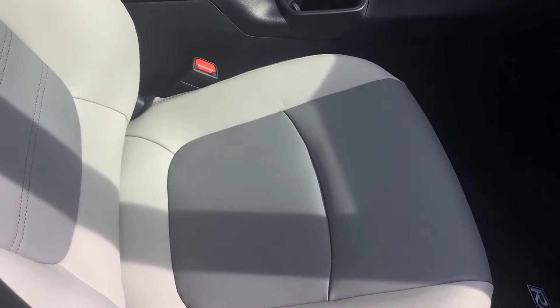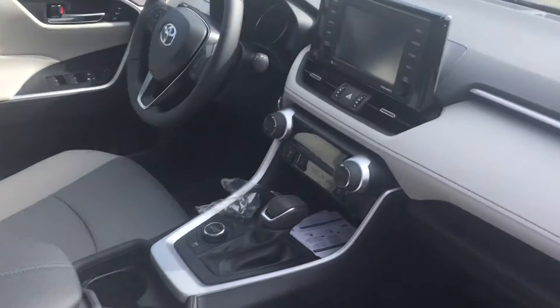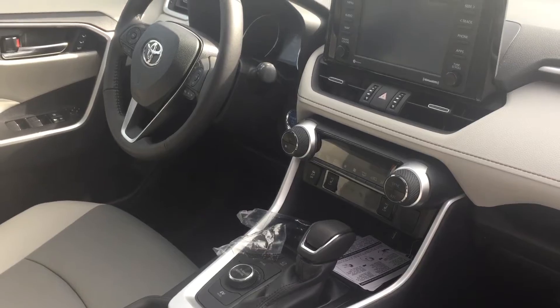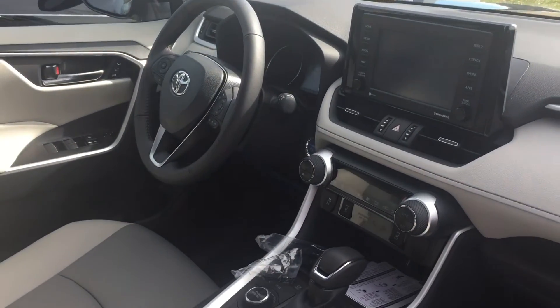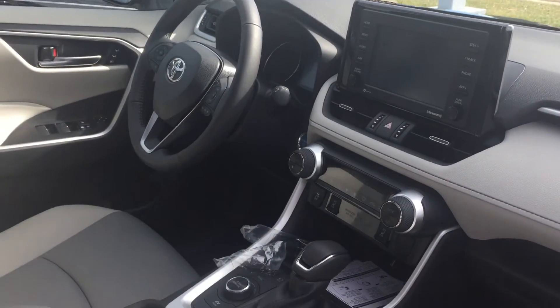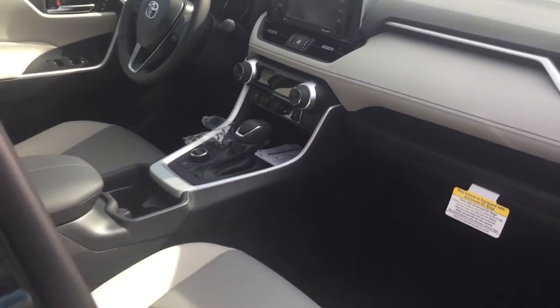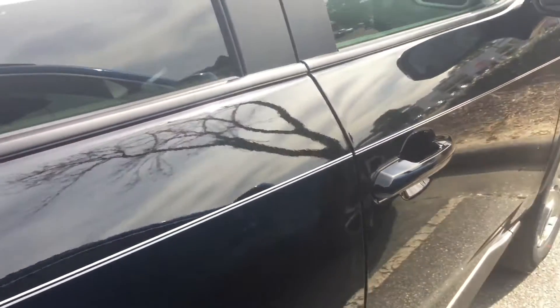As you can see, the two-tone soft-tex seats, and you can probably see some of the controls with the heated seat buttons as well. Large seven-inch touchscreen, dual climate control, and as I mentioned, you get the power liftgate as well as the moonroof.